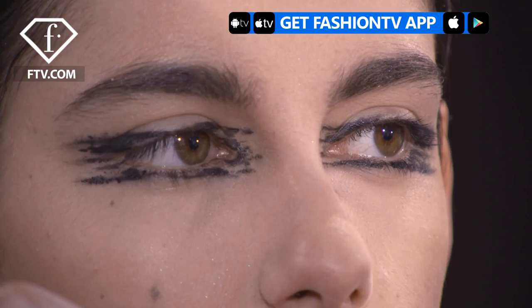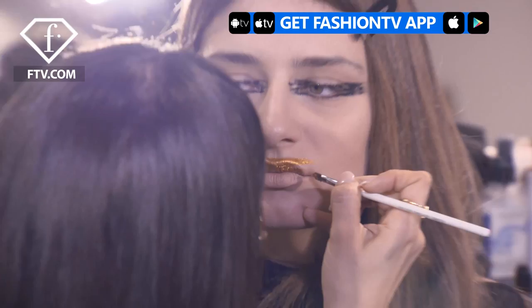MAC has come out with a really rich yellowy gold that's exactly the same gold as in the collection. It's just this really rich gold, so we're doing that on some of the lips.